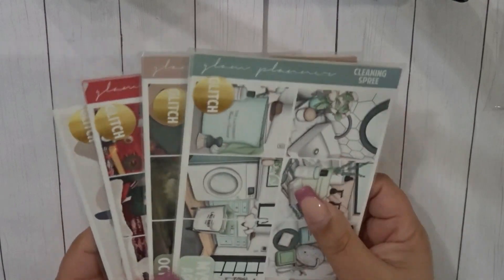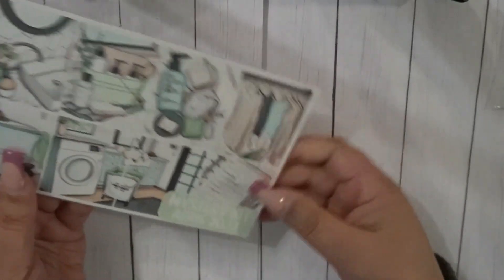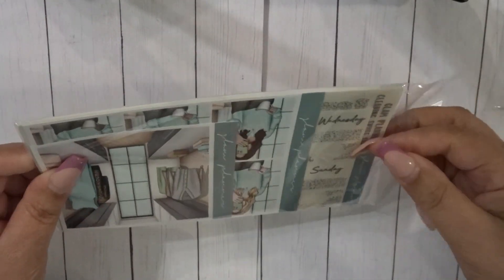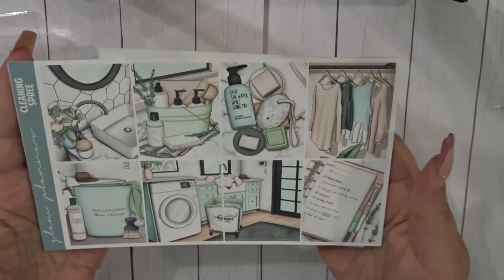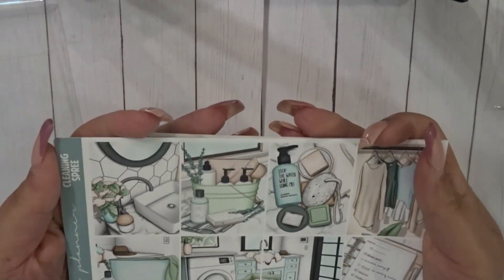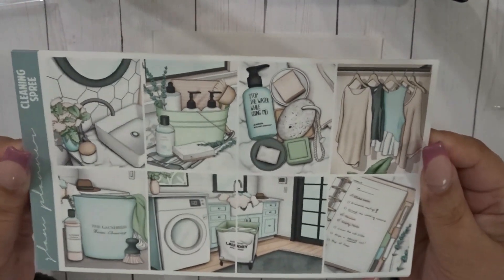I picked up three glitches and one color club. The first one was her mystery kit for April — the ultimate kit, so we receive everything she offered with it. This one is called 'Cleaning Spree.' I just like the colors; it's super cute. I may not use it this year but I'll definitely put it in the lineup for next year.